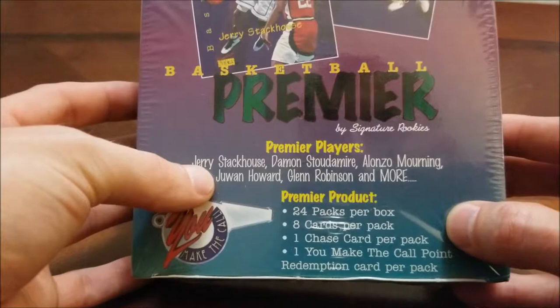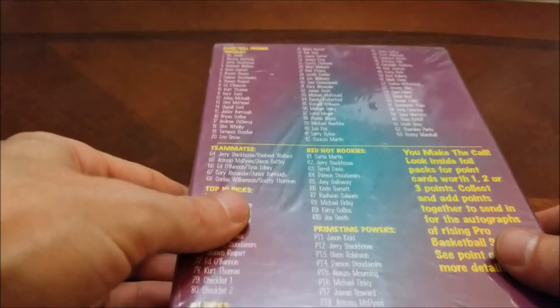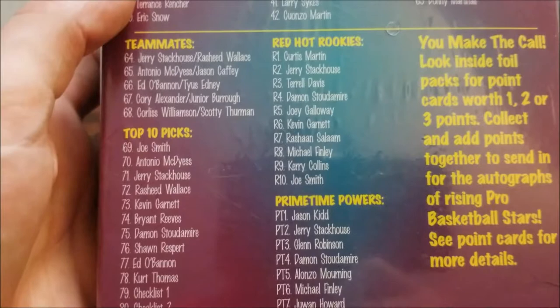Of course this is the year that Jerry Stackhouse, Damon Stoudemire — Joe Smith was the number one pick. Let's take a look at the back here. You can see Joe Smith, Antonio McDice, Jerry Stackhouse, Rasheed Wallace — Kevin Garnett is going to be your most valuable card from the base set. Those are definitely the biggest names. We also got Michael Finley at number 36.